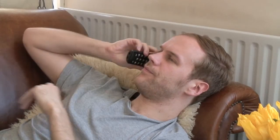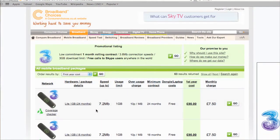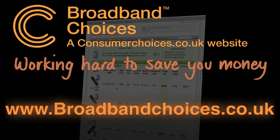Talk to your current mobile phone provider to see if they can give you a special loyalty deal. But make sure you compare what else is out there before you sign up. Find out more and compare the latest deals on our website, broadbandchoices.co.uk.